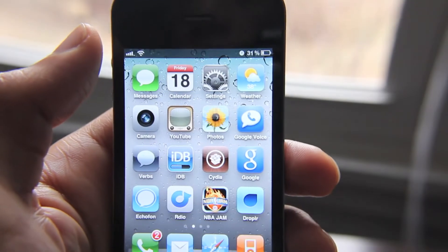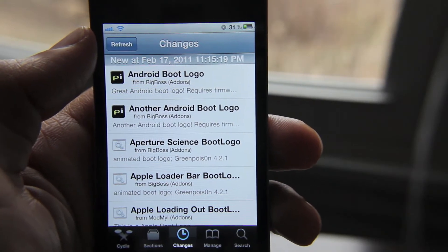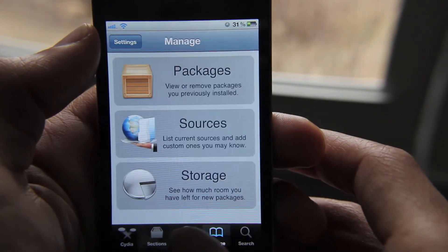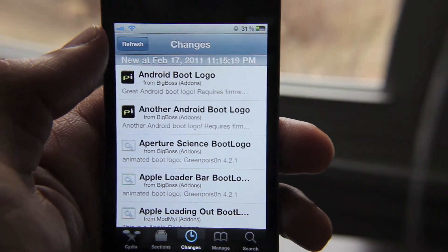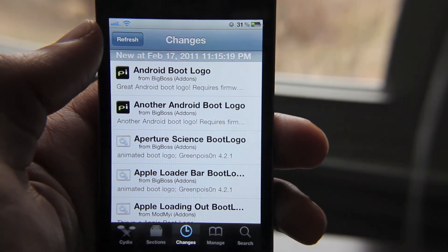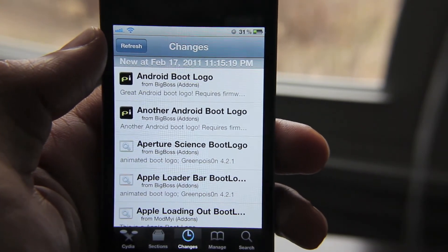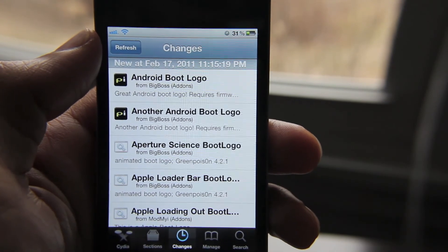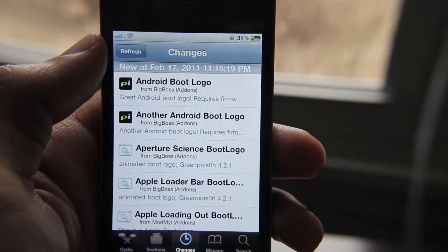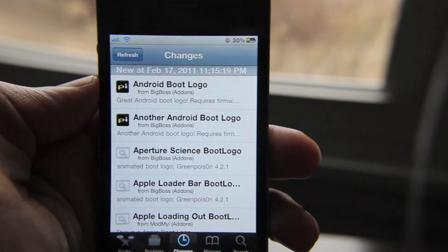Very nice. So now that I've updated Cydia, I can just go back into it. You're not going to see it attempt to download anything or update because it's already done so. Dev Updater is a definite tool that I recommend you use. It could save you a lot of time, especially if you're always checking Cydia for new updates. It's definitely going to save you some significant time.